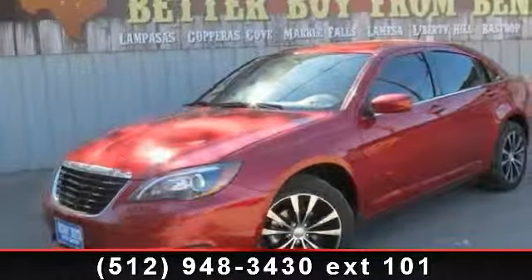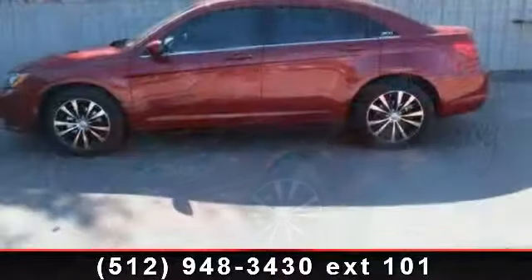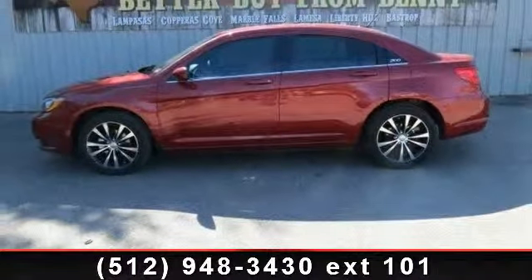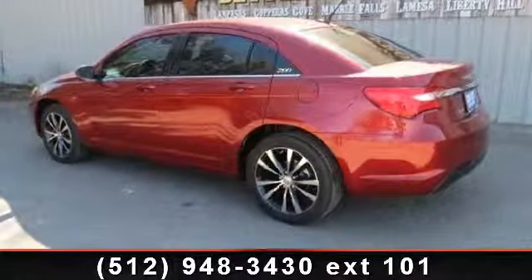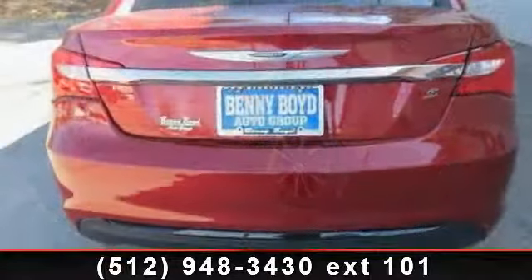Imagine yourself in this 2013 Chrysler 200 Series Touring. If you are looking for an automobile with great features, look no further. This vehicle comes with a reliable 4-cylinder engine connected to a smooth-shifting automatic transmission.